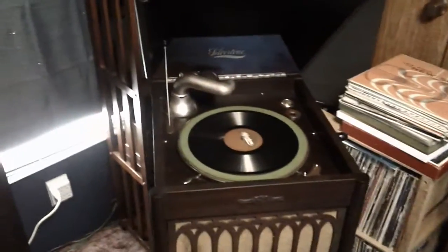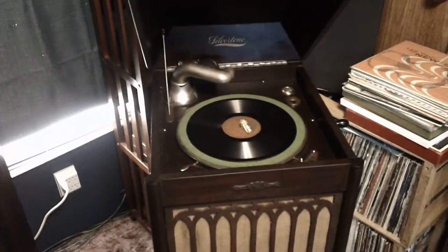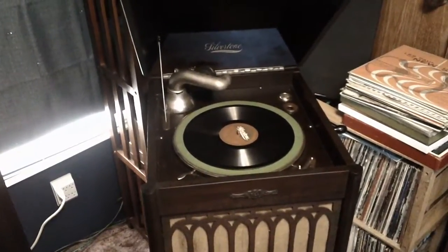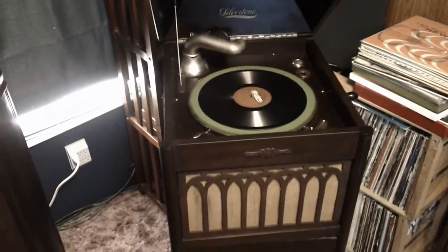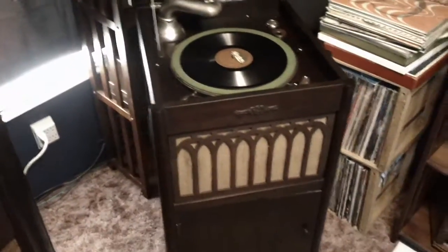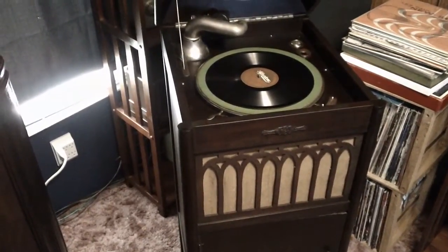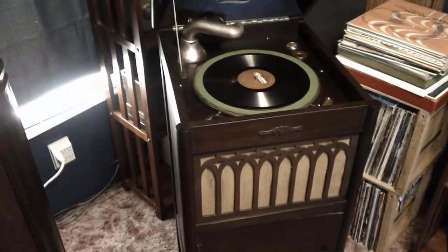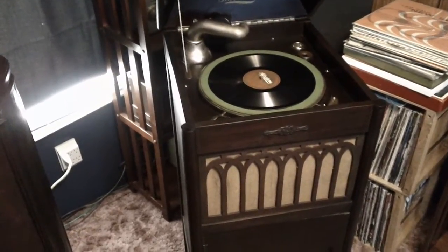Hi YouTubers, Old Radio Wow here. While I was making space for that RCA242 console that I recently bought, I realized I hadn't done a video on this. It's not a radio — it's a Silvertone phonograph of the type that's commonly referred to as a gramophone or a Victrola, neither of which it really is.